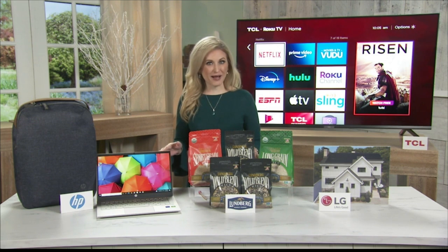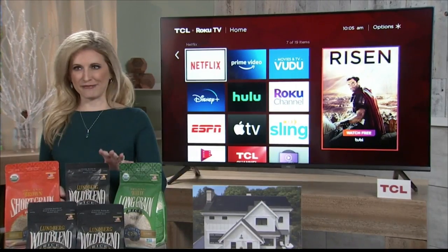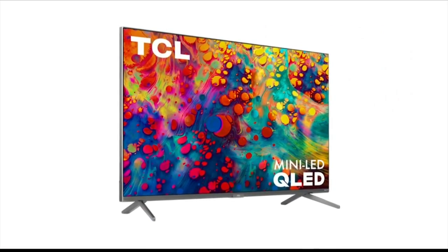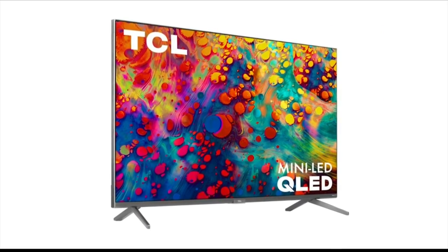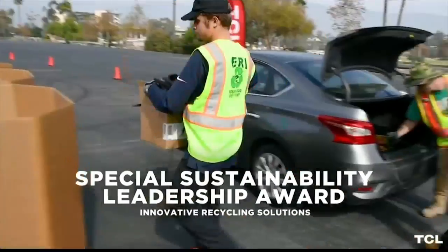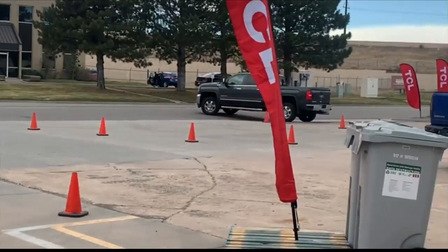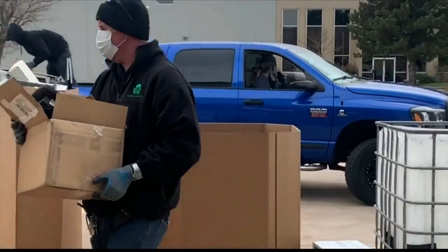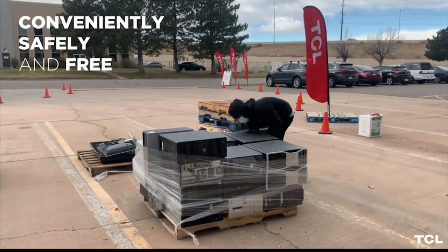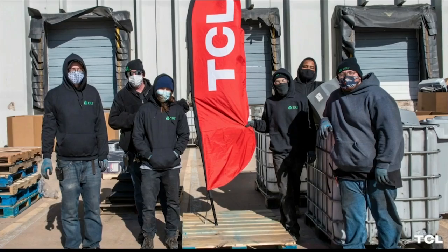Quality does not have to be compromised, like the 6 series TCL Roku TV, a top pick of mine. It not only features advanced technology like mini LED and QLED picture, but it's built to be more energy efficient and safer to disassemble for easy recycling. TCL has won a lot of awards from the EPA, including their annual Take Back Tour that supports Earth Day. They host free recycling events across the country to give consumers safe, convenient ways to recycle electronics and make a positive impact on our environment.